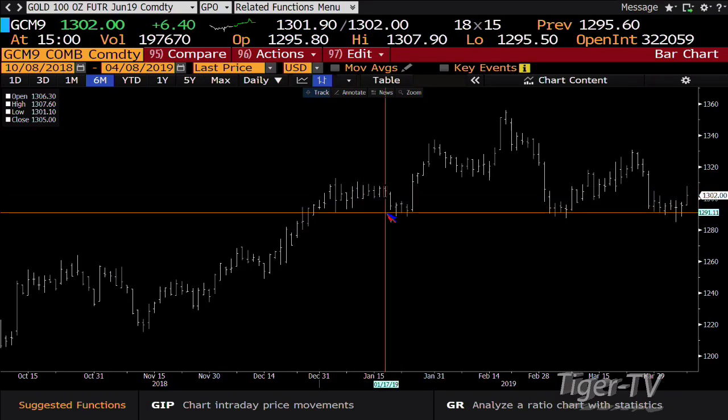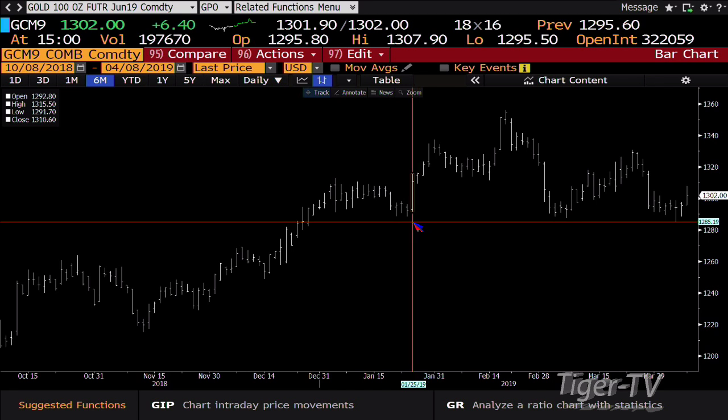Gold contract is up $6.40, trading at $13.02. When we take a look at that gold contract, what you're going to see is that last Thursday you rejected lower price, you had lighter volume, and the rejection as you were coming back into the strength from January 25th.